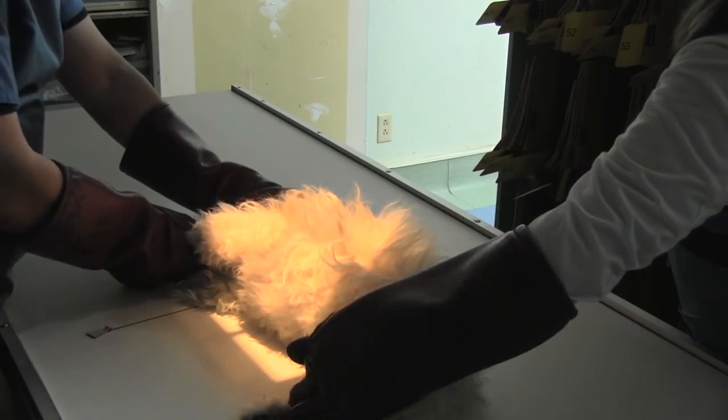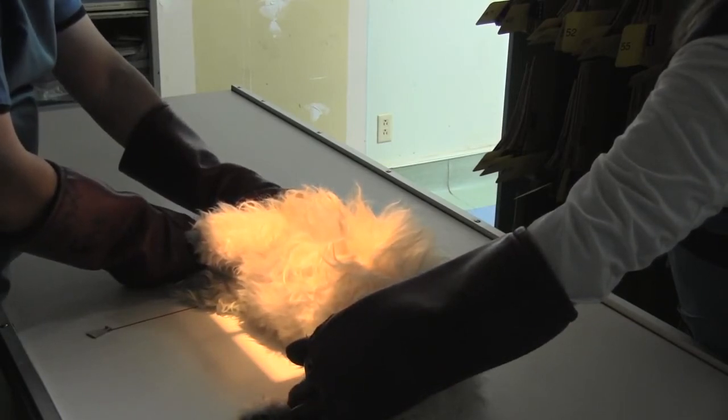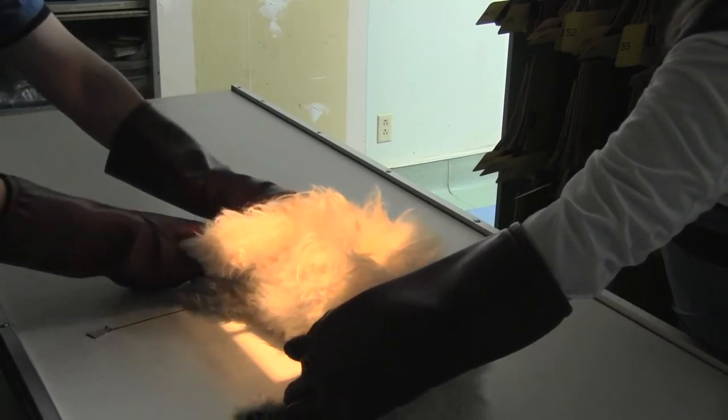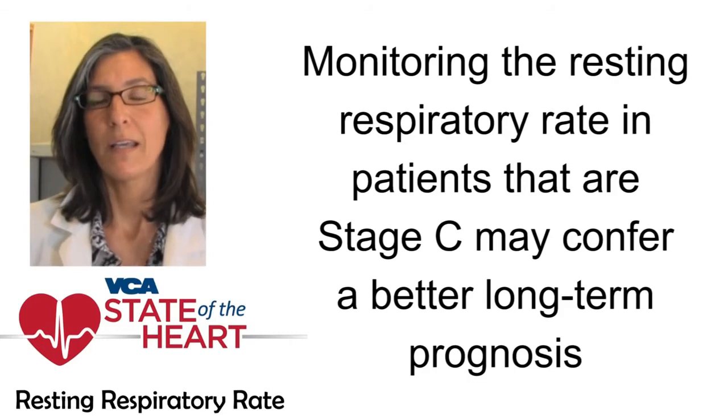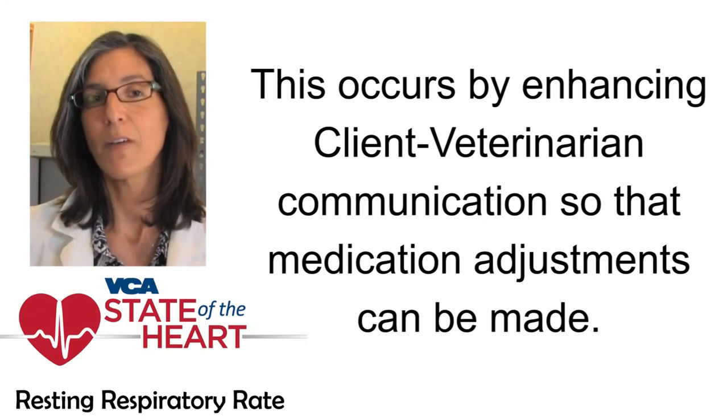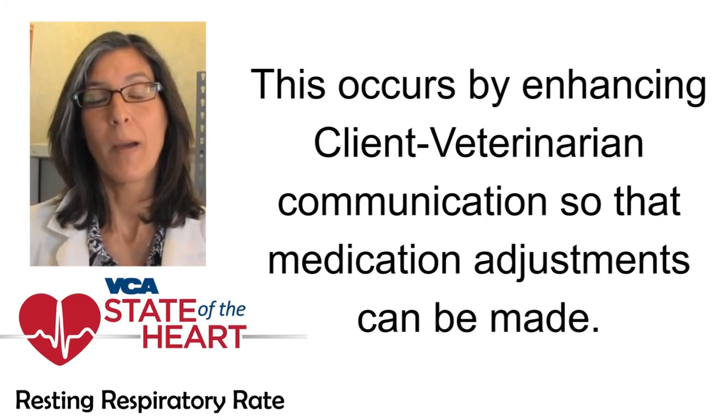Early detection of heart failure leads to early follow-up with the veterinarian, who can confirm the diagnosis with thoracic radiographs at that time. Early diagnosis of congestive heart failure leads to early treatment, and early treatment may afford a better immediate prognosis for the patient. Monitoring the resting respiratory rate in patients that are Stage C — those that have current or previous signs of congestive heart failure — may confer a better long-term prognosis by enhancing client-veterinary communication, so medication adjustments can be made.